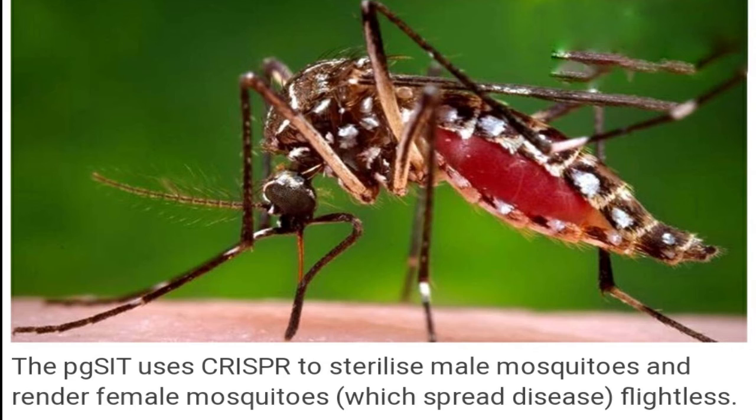Scientists say pgSIT eggs can be shipped to a location threatened by mosquito-borne disease or developed at an on-site facility that could produce the eggs for nearby deployment. Once the pgSIT eggs are released in the wild, sterile pgSIT males will emerge and eventually mate with females, driving down the wild population as needed.